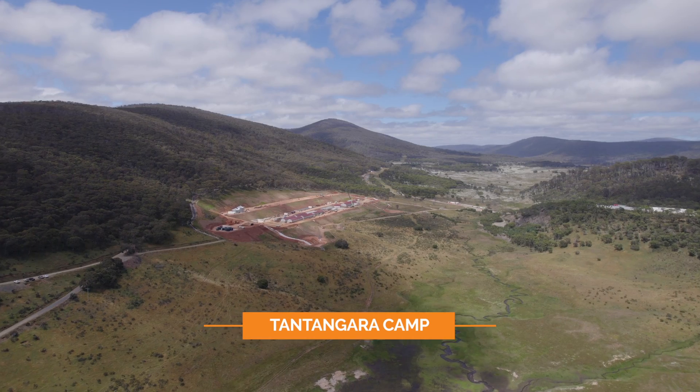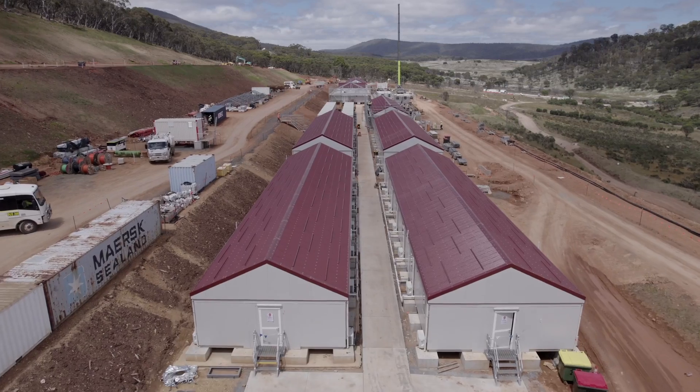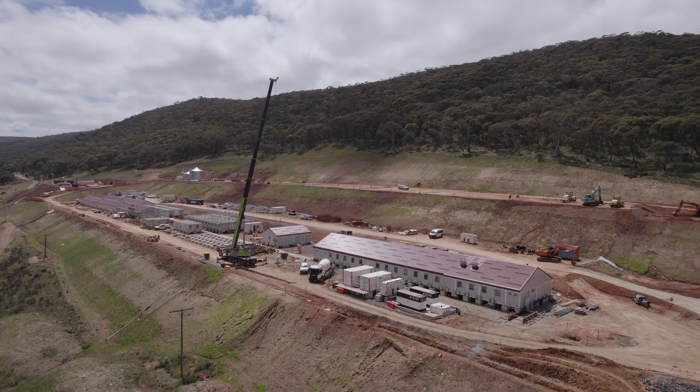Excellent progress has been made on the Tantangra accommodation camp, with commissioning works underway for the laundry and dry mess. The first accommodation blocks are ready to welcome the first set of occupants in the near future. The camp will accommodate 300 people when complete.